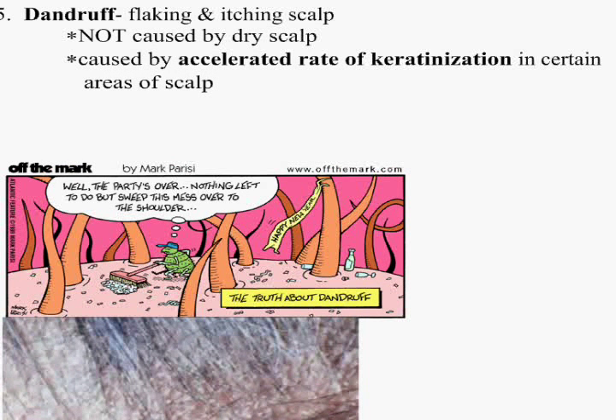Dandruff — flaking and itching of the scalp. It is not caused by an over-dry scalp, as most people think. It is caused by accelerated buildup. You end up getting real flaky, dry skin.